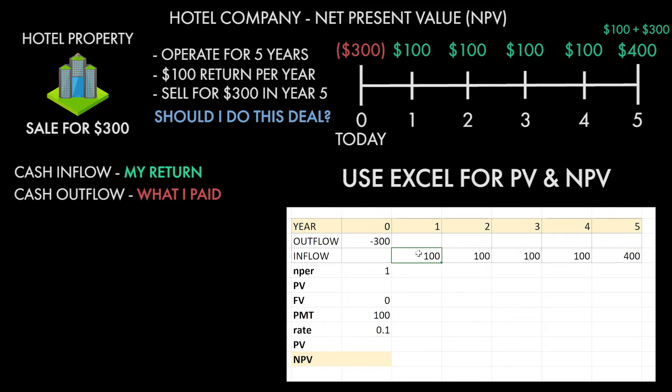Now we're just going to discount that very first payment of $100. So how many years is that from now? It's one year, so for n-per you type in 1. Then that payment is going to be 100, so type in 100. Remember, it's a positive 100 because we're getting that money. Then lastly, future value — we're not going to do that right now, so I'll put 0. Close out that equation, press enter, and boom — you have discounted that very first payment.